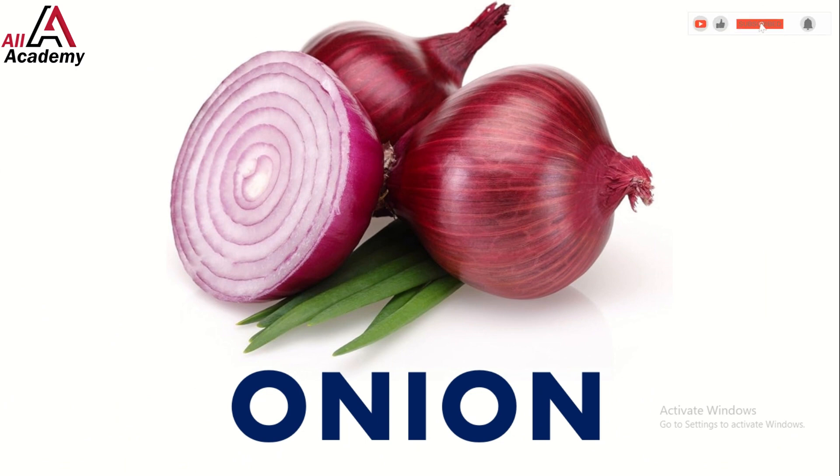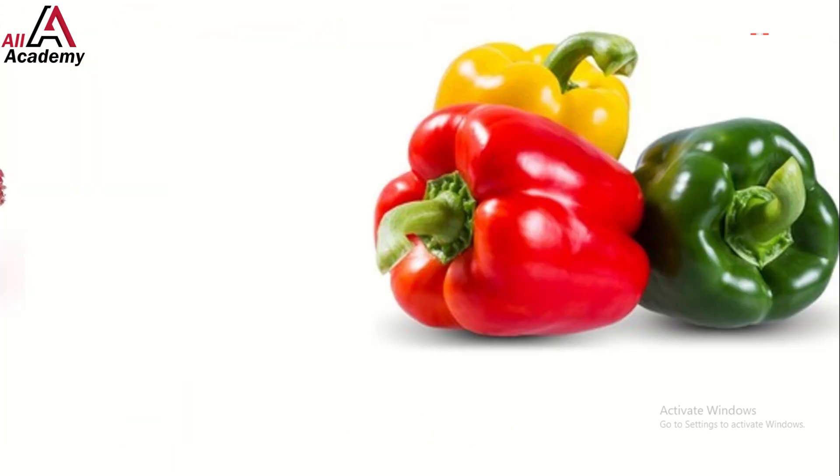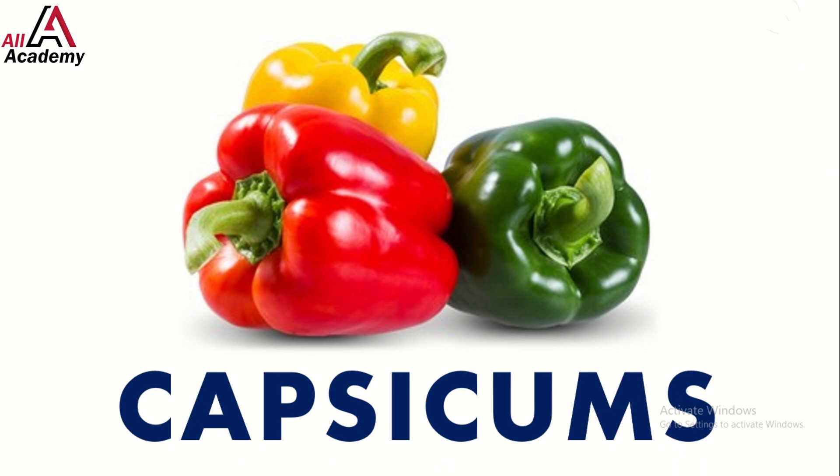And what's that? It's an onion! Onions can make you cry but they add lots of flavor to your favorite dishes. Look at these colorful capsicums — they come in red, green, yellow, and orange, perfect for stuffing or snacking.